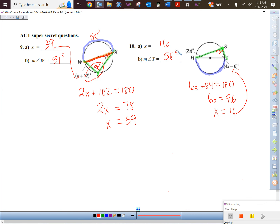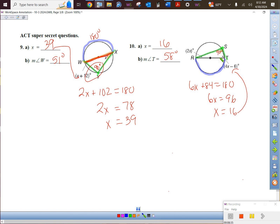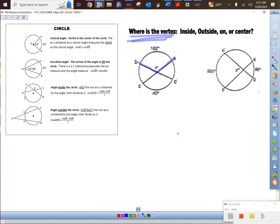That's inscribed angles. On the back side, these theorems have names like the Secant-Chord Theorem or Chord-Tangent, but the names don't matter. The magic question is: where is the vertex? Inside, outside, on, or center? You can say it looks like the center, but you can't say that for sure unless they mark the dot. What you can say for sure is that it's inside the circle.